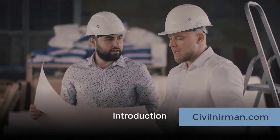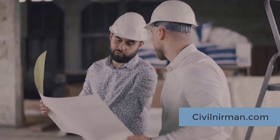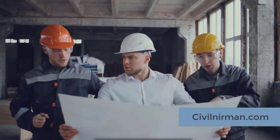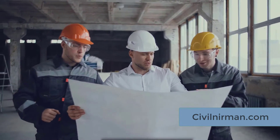Hey there, welcome back to our channel. In the previous session, we understood how industrial project executions in the oil and gas industry work, based on engineering, procurement, and construction, which are followed by commissioning and startup.